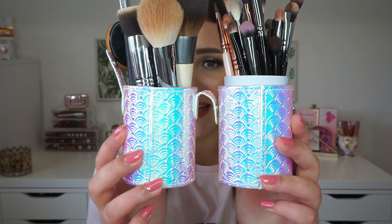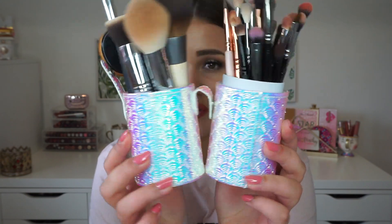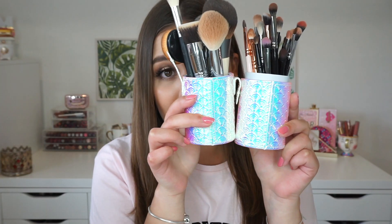I also stumbled upon this really, really cute makeup brush holder. As you can see, it has these shells on it and a beautiful iridescent sheen to it. You're supposed to use this to travel with — you can just put your brushes in this and close it. But I like displaying my brushes in this because it's so adorable. It's very mermaid-esque, and I really love mermaid things.